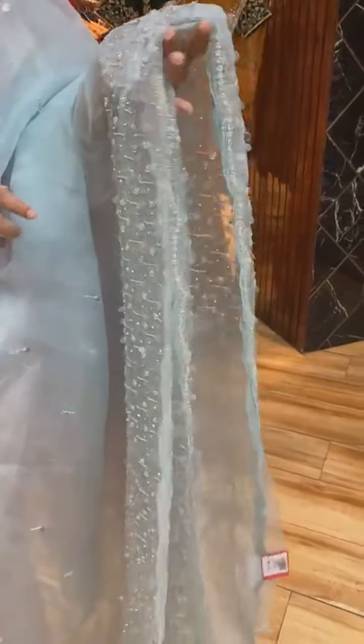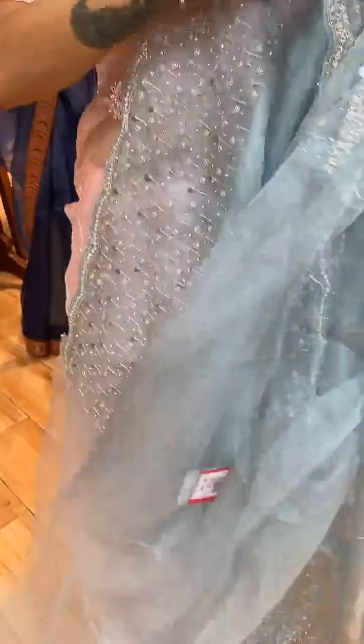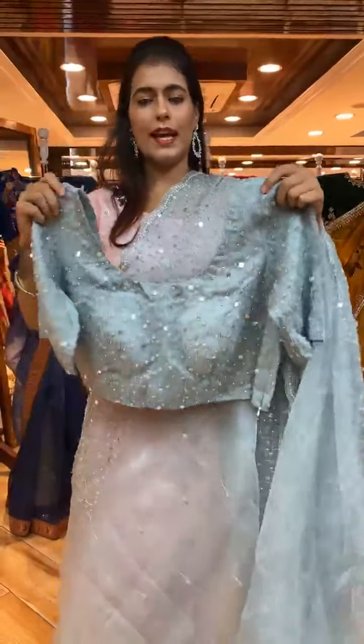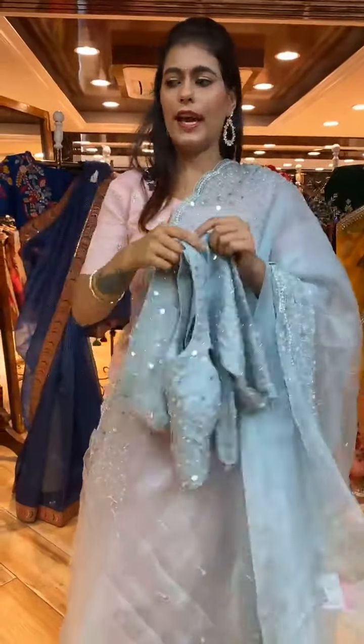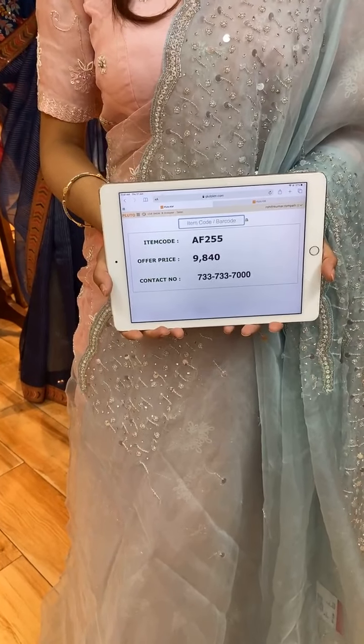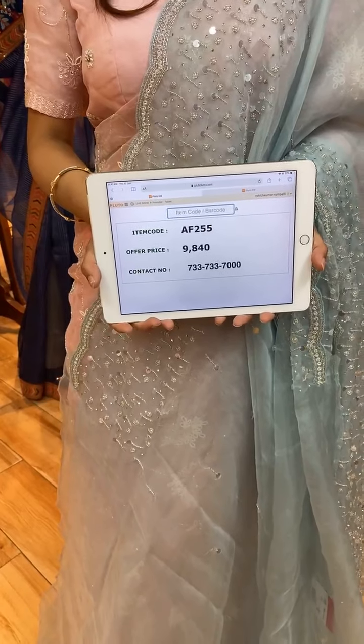Next is a beautiful blue color saree with kardana work on the body and a two-sided border with sequin, kardana, and pearl work. The pallu is a running pallu. The blouse is a beautiful ready-made self-blouse. Item code is AF255 and price is 9,840 rupees. WhatsApp to 733-733-7000.